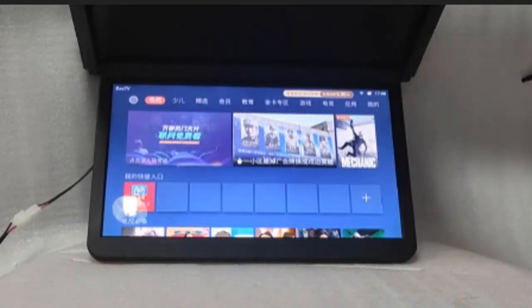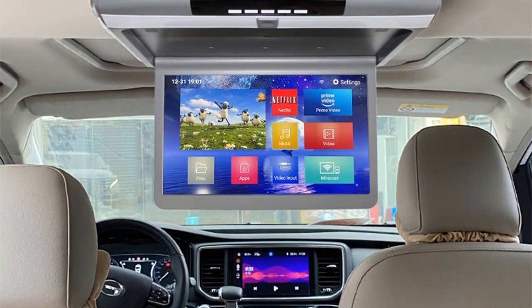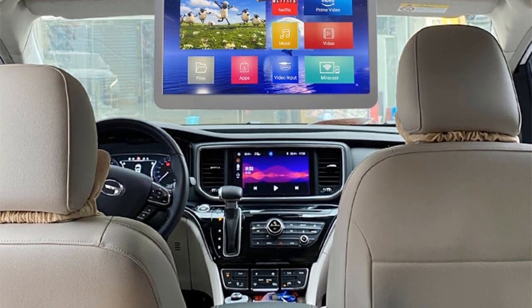Hello everyone, welcome to my channel. In this video we are reviewing the top 5 best car roof monitors of 2023. So let's get started.